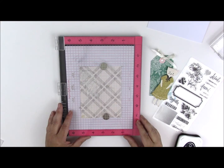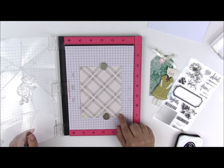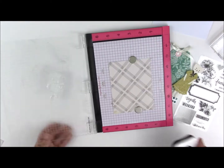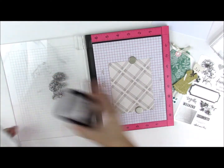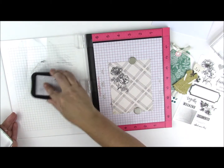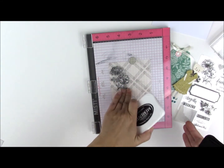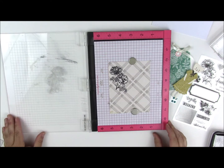I wanted to show you how to create a card with some of the items from the sampler kit. I've started with a piece of the 6x6 pattern paper cut down to be the front of an A2 card. I've placed this beautiful flower stamp right on my MISTI stamping tool and I'm using Memento Tuxedo Black ink to stamp an image right onto the pattern paper. The nice thing about the MISTI is it holds the pattern paper in place with magnets, so if the image wasn't as inked as I wanted, I can come back and add additional stamping.